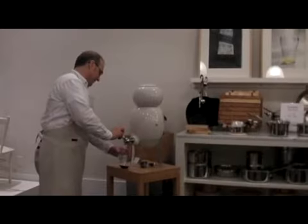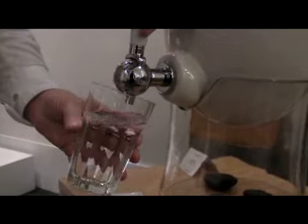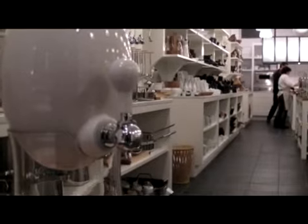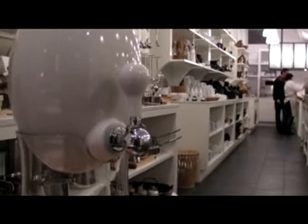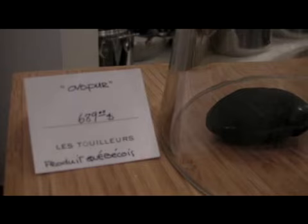Our target market is really 30 to 50 year old young professionals who really like the design of it, and they're thrilled when they hear that it's actually functional. We really came to this price thinking this clientele is willing to pay for quality. So you'll spend around $700 for the OvoPure.